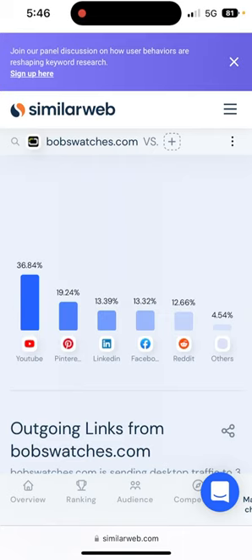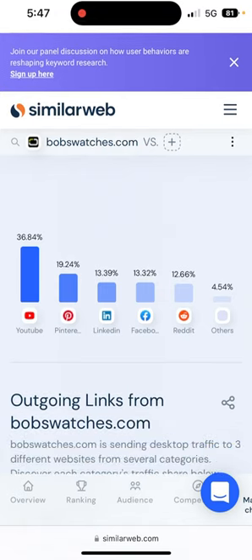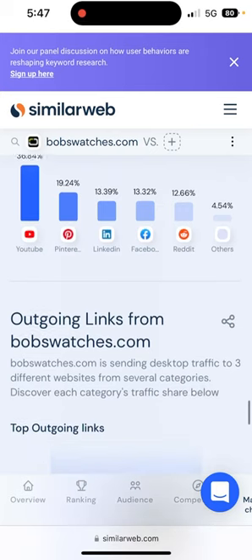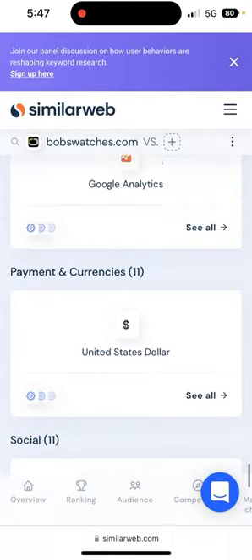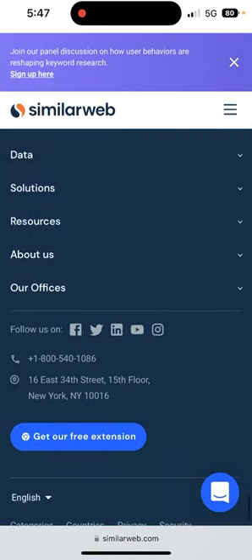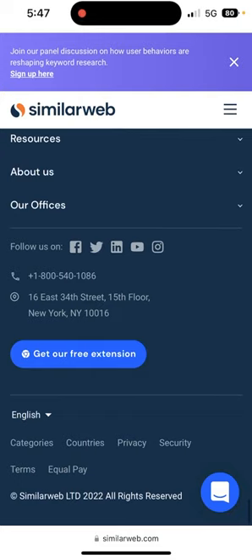For social network traffic distribution, they get a lot from YouTube and Pinterest, which is interesting, and Reddit — because in this space there are well-known forums and communities where watches are also listed. LinkedIn traffic is also notable, suggesting they've figured out how to get good cost-per-click there. That covers their numbers. This was a Bob's Watches luxury vintage Rolex online store review — subscribe for more, see you later.